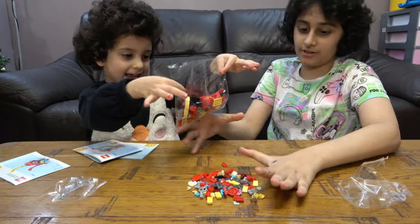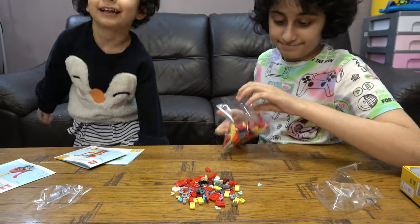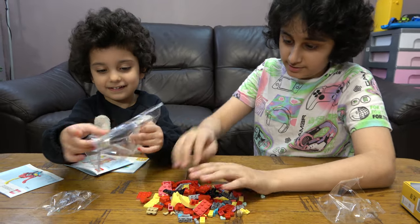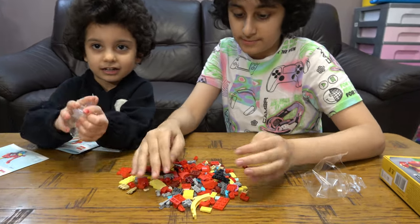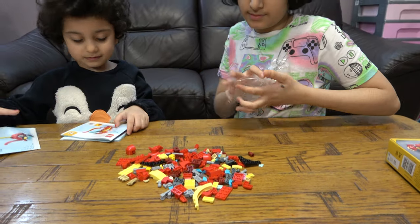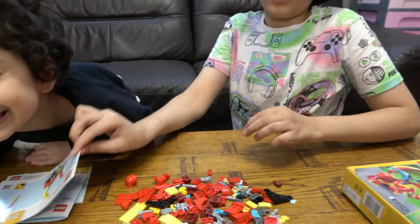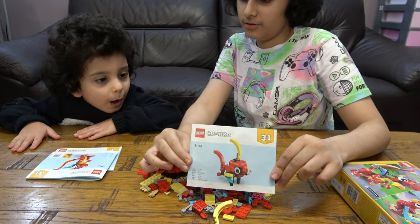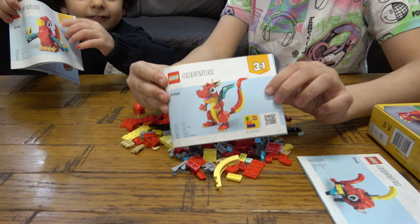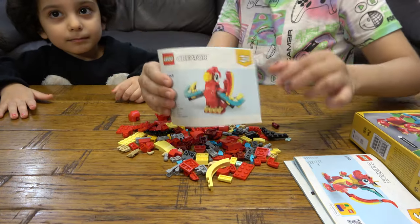They're very nice colors and I just love it when I get new LEGO because it's just so nice. So first we have instruction booklet one for the fish, instruction booklet two which is for the dragon, and then we have the instruction booklet for the parrot.